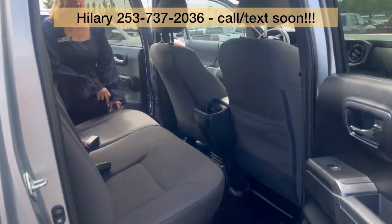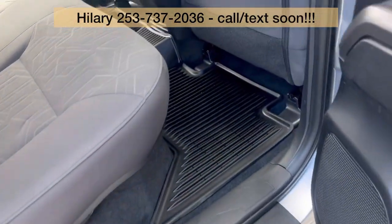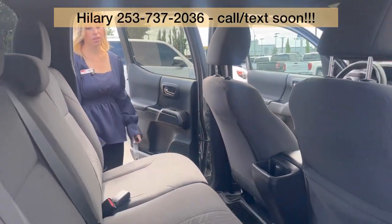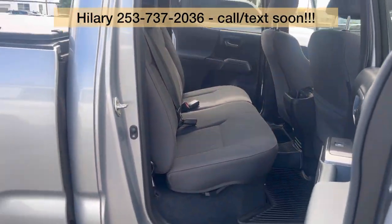It has floor liners throughout the whole truck, both the front and the back. Lots of space — your passengers will be comfortable in the second row.